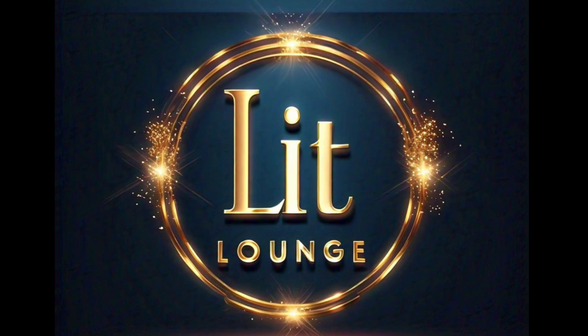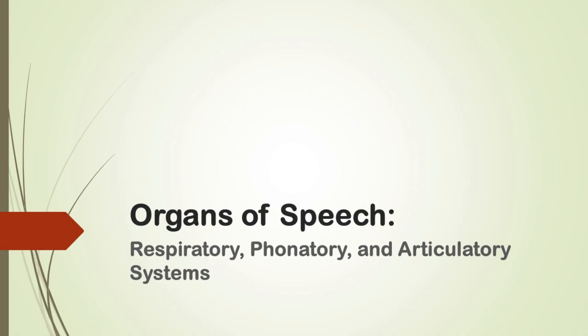Hello everyone, welcome back to Lit Lounge. Today we are going to explore something fascinating: how we produce speech sounds using different parts of our body. We'll also take a closer look at how the respiratory, phonatory and articulatory systems all work together to produce speech.